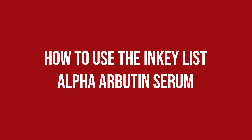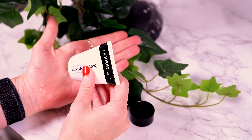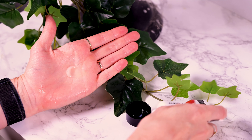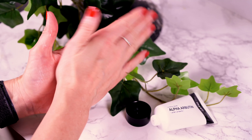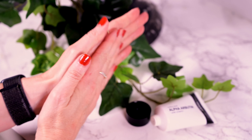How to use the Inkey List Alpha Arbutin Serum? It is suitable to use both morning and night, but as I didn't find it to layer exceptionally well with other products, my preferred way was to use it at night, focusing on the areas where I have the most hyperpigmentation, which is around my temples, but spreading it all over my face from there. The added Squalane means that I personally did not feel the need for an extra moisturizer as long as the weather was on the warmer side.